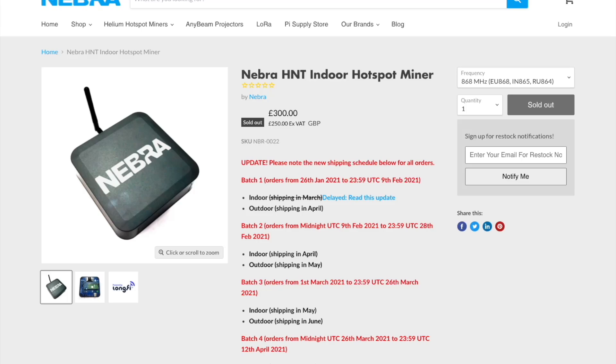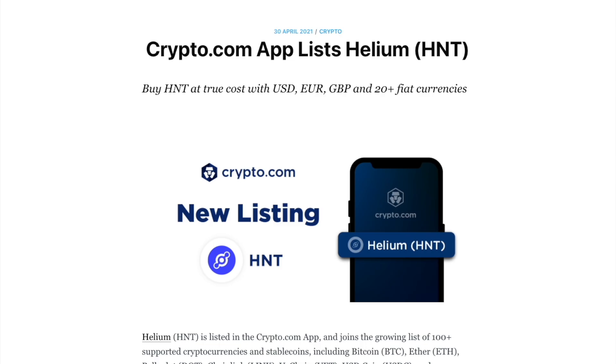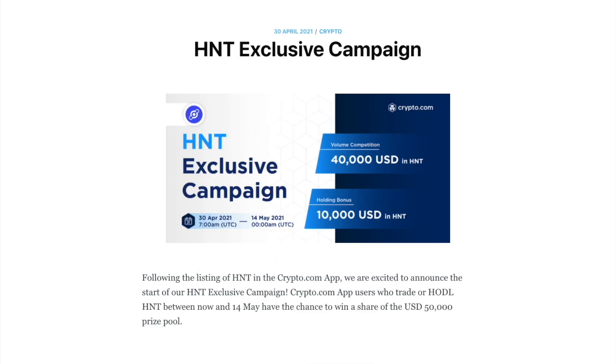Today, April 30th, 2021, is a big day for the Crypto Compound channel and a big day for Helium and the Helium community. Today is the last day to enter to win a Nebra Helium indoor miner, and also the day that Crypto.com announced they have listed HNT on their platform, as well as an exclusive campaign that offers the chance to win some really cool prizes. Awesome news for Helium and the HNT community. Let's take a look at some of the details.